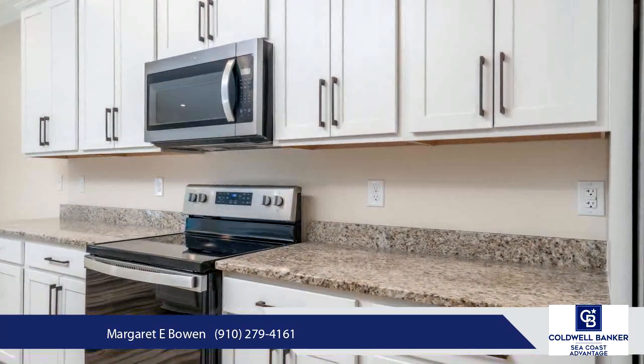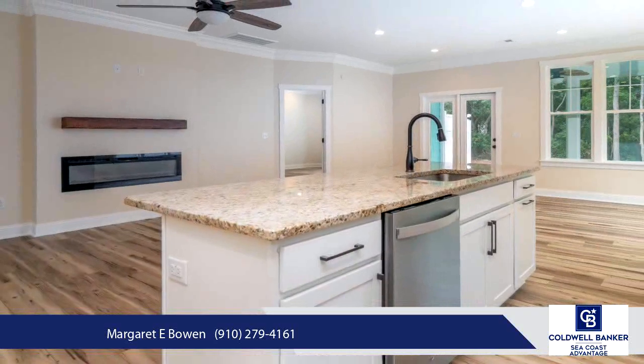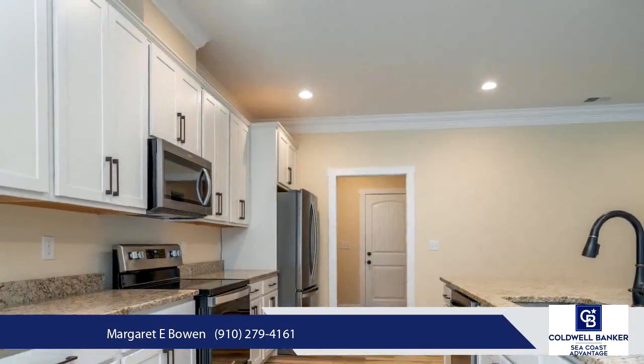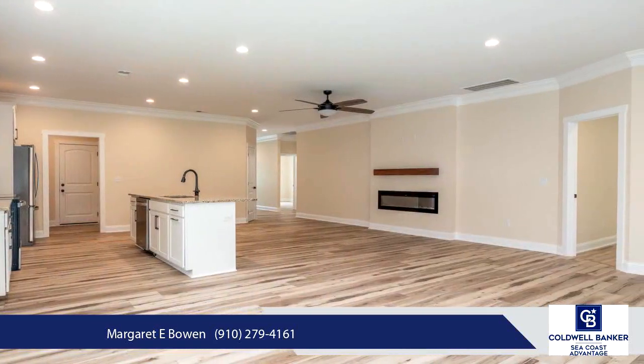The spacious and luxurious kitchen includes granite countertops, soft-close drawers, a large center island, and stainless steel appliances. The separate laundry room contains a considerably sized pantry closet with custom wood shelving.